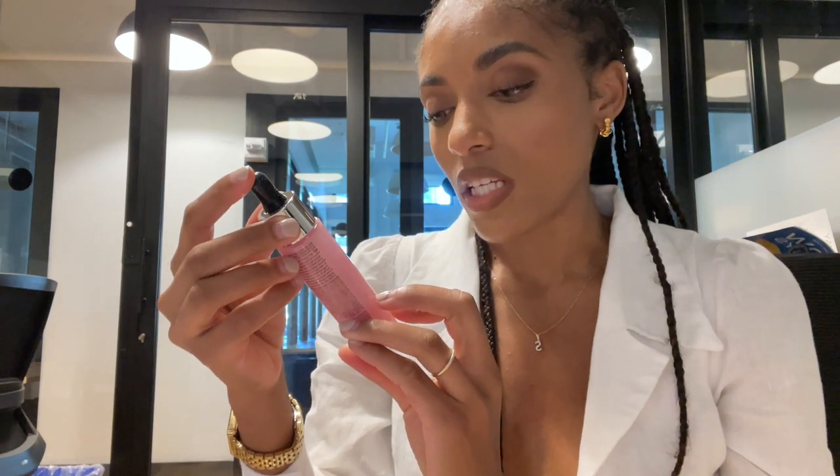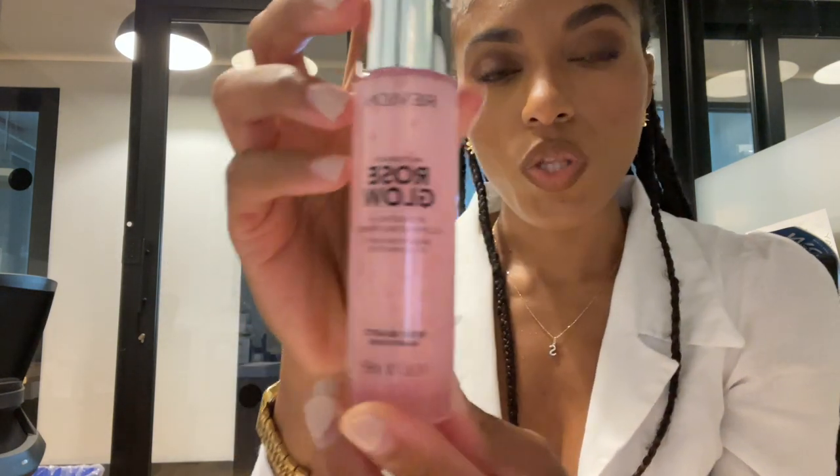And this one is the Rose Glow Hydrating and Illuminating Primer. This is going to give you a nice glow underneath your makeup. If you use it as a primer, it's going to give you that nice summer glow that we all want. I'm excited to try these out. Maybe I'll do another video featuring this product — like a get ready with me makeup situation. Comment if you want that, let me know.